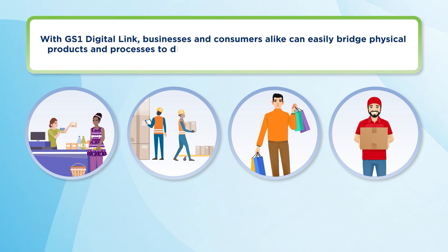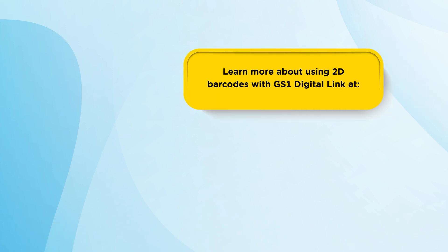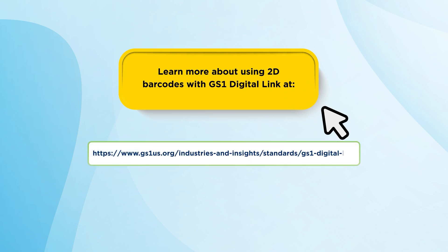With GS1 Digital Link, businesses and consumers alike can easily bridge physical products and processes to digital information in the way they want and need. Explore how GS1 Digital Link can transform the way you, your customers, consumers, and partners interact. Get started today by visiting the GS1 Digital Link page or reach out to sunrise2027@gs1us.org to get connected.